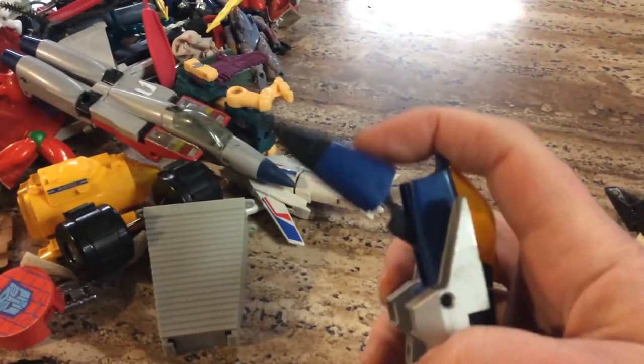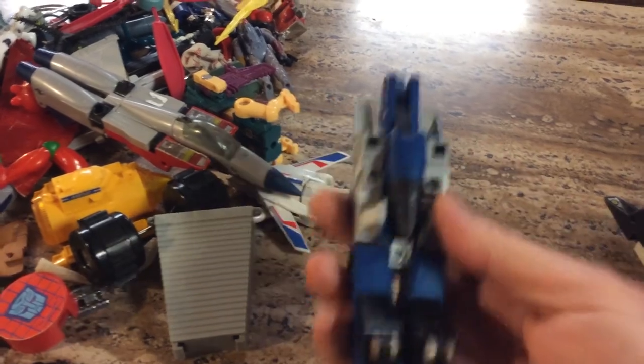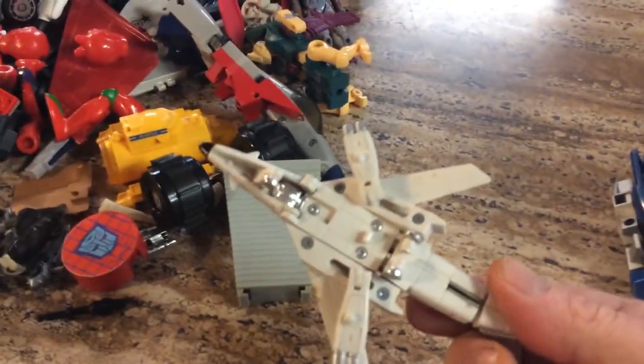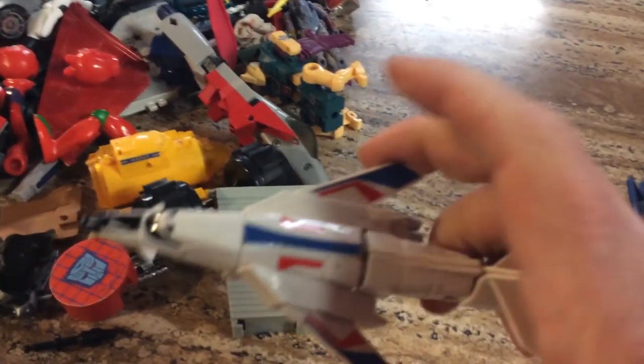This looks like a similar one. I don't know — this is really why I need your help. And this looks like another plane. This one doesn't feel as well made as the other ones so it might be a knockoff, but he does have the metal wheel. Looks like another little jumping transformer-type guy.